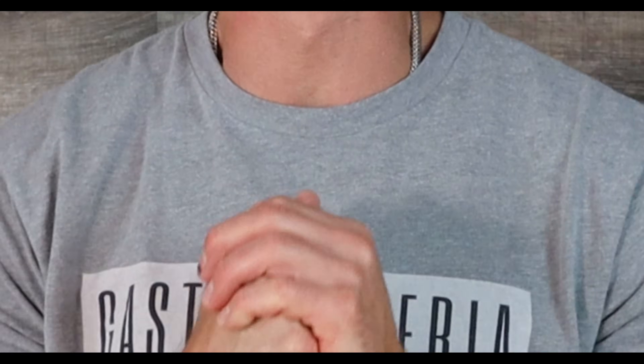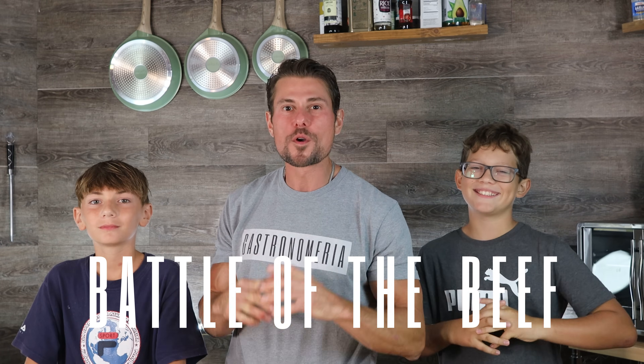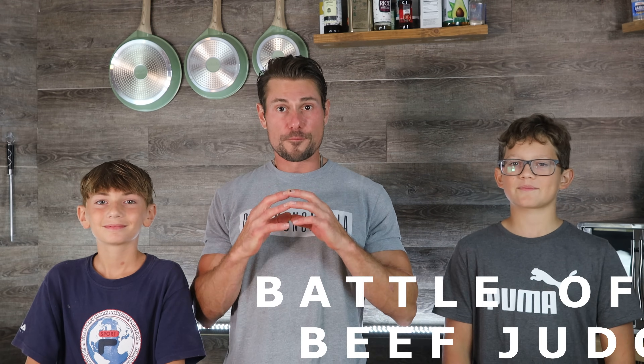What's up, everybody? Thank you for joining us for another episode of Gastronomeria. Today's a very special episode because we haven't brought you Battle of the Beef in a while. So here we are with another Battle of the Beef segment. Today's going to be different because we have brand new Battle of the Beef judges along with me. The first one to my left, your right, is Talon.